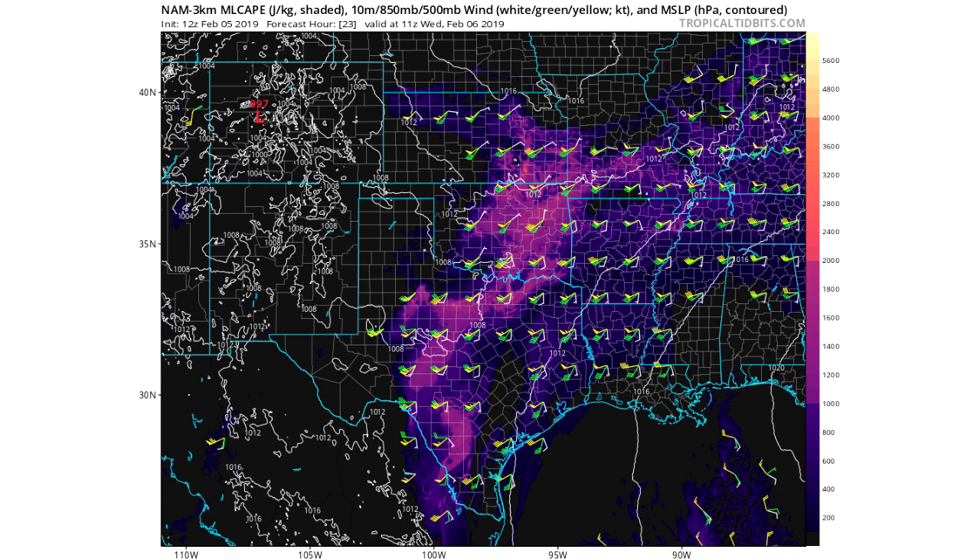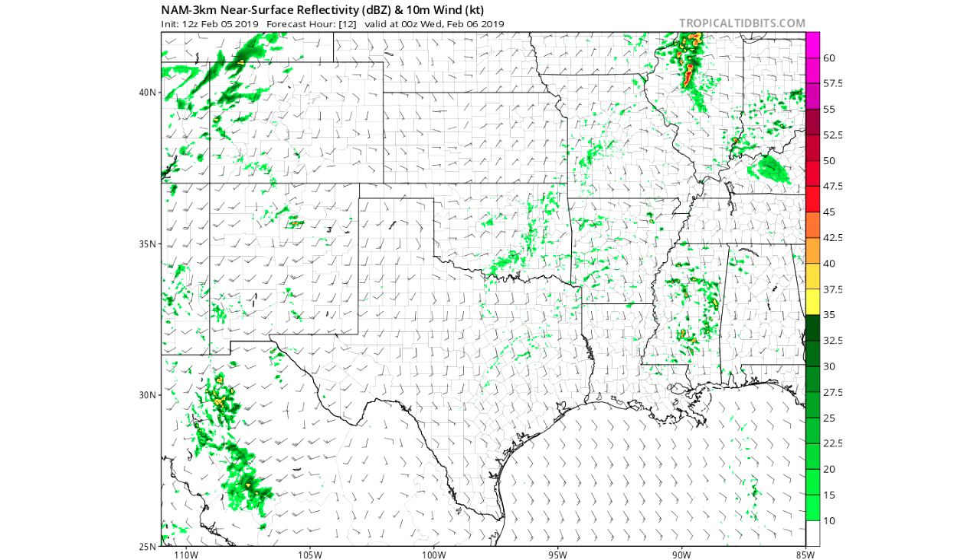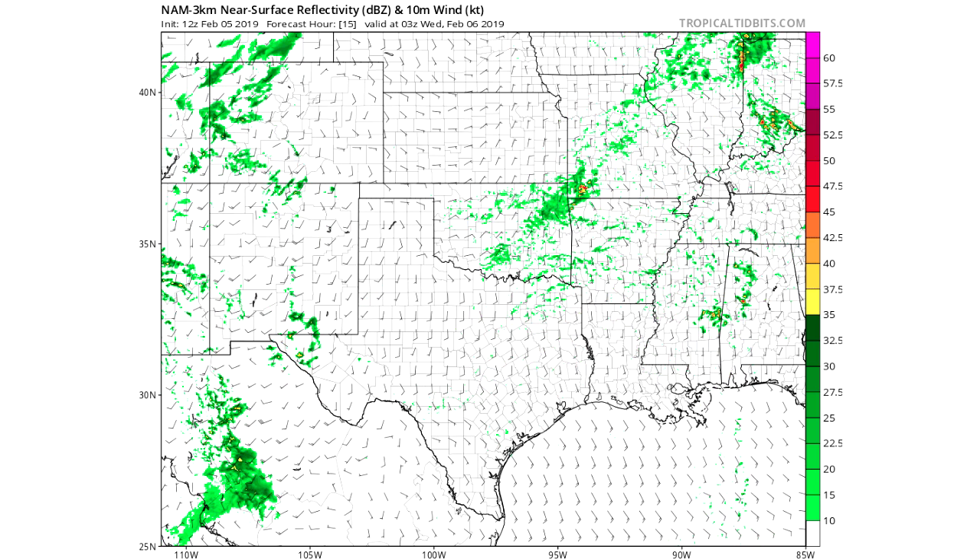Looking at 19Z Tuesday — the same frame as the first CAPE frame — nothing's happening yet for Oklahoma and Texas. There are some thunderstorms to the southeast in Louisiana, Mississippi, and Arkansas that we can already see right now. Then we see some little showers and sprinkles showing up a few hours after that, due to the CAPE leading to some convection.